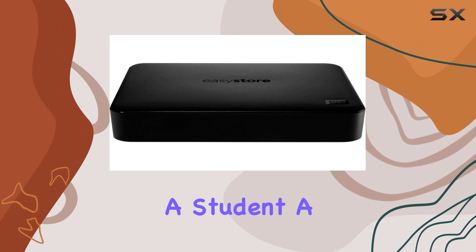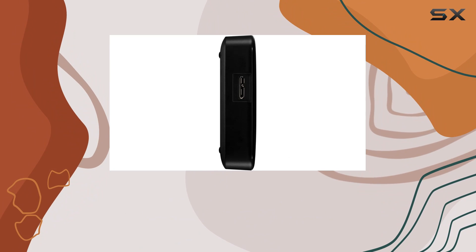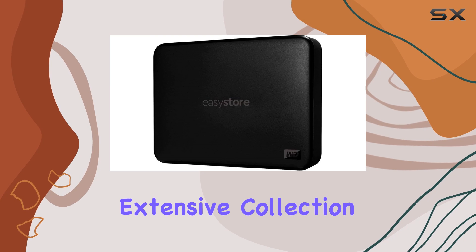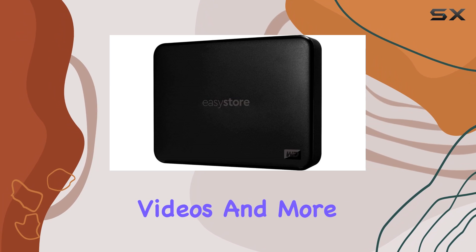Whether you're a student, a professional, or a digital enthusiast, the 4TB storage capacity offers ample space to store your extensive collection of files, photos, videos, and more.